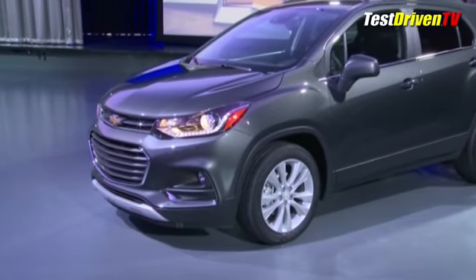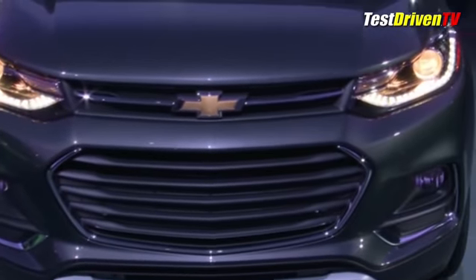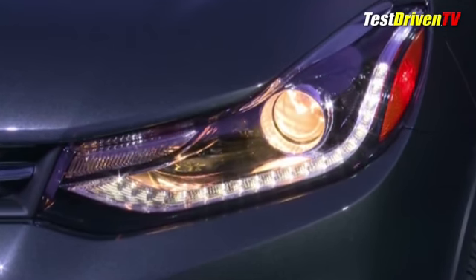It gets an all-new face that reflects contemporary Chevrolet styling DNA that we've come to see in the all-new Malibu and Cruze sedans, and the Chevrolet Volt. This means a bolder dual-port grille, a dressier front fascia, and new headlights which are available in HID.